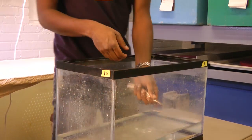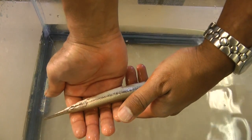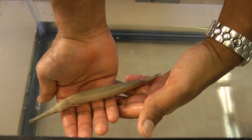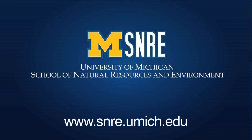People ask me what I do. I say I study aquatic ecology. I specifically study freshwater ecology, more specifically fish ecology. Fish are great as environmental indicators of the health of the overall system. It's a very small piece to the overall puzzle.